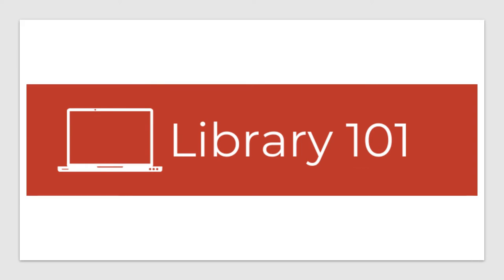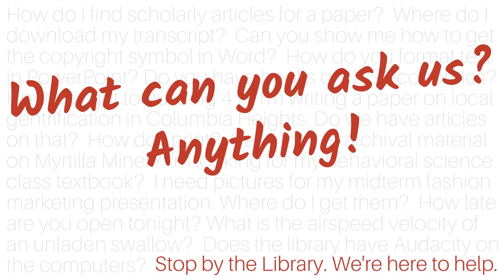Each module provides bite-sized information, videos, downloads, and links. We provide on-demand support through online chat, email, phone, or in person at our service desks.